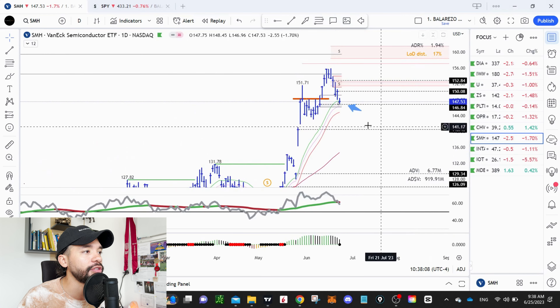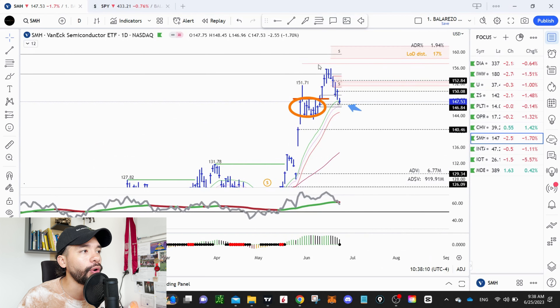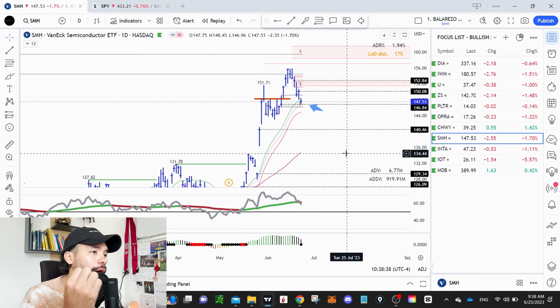Let me show you SMH, which is looking pretty constructive as well. You can see we have this base, we break out, we came right into supply, and now we're pulling back. The market is pulling back a little bit and we're coming right into demand, right into the 21 exponential moving average wave. I think it's an opportunity to build a position here. We'll probably form a little base before the next continuation, but this pullback is offering an opportunity to start building a bullish position.